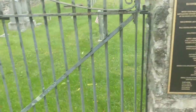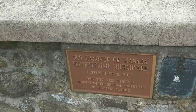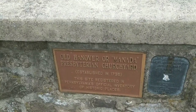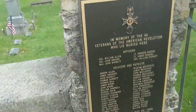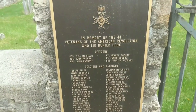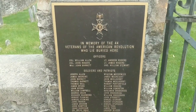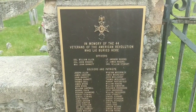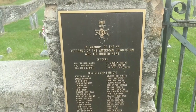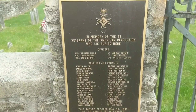It has a number of the individuals responsible for this. It actually talks about the Old Hanover Presbyterian Churchyard established in 1736, and it's registered in Pennsylvania's inventory of historic places. In memory of the 44 veterans of the American Revolution who lie buried here. I actually have a Colonel John Rogers listed as buried here, but I think that might be one of the guys involved with the Hanover Resolves. I sort of thought he was buried over at Derry Presbyterian. Maybe it's a different John Rogers — you can pause on that and look at the different names.